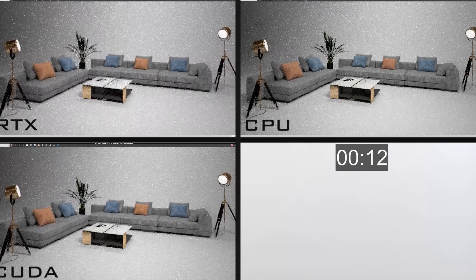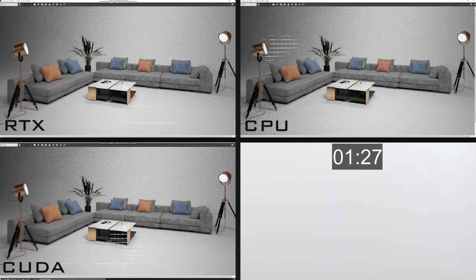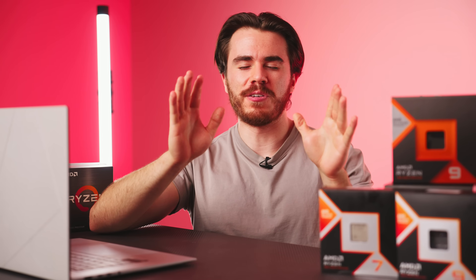The only people who should consider a 12-core Ryzen CPU are professionals doing CPU rendering applications who can't afford the 16-core — those are the only people who want 12-core CPUs. So with that out of the way, there will be no 12 or 16-core CPU upgrades in this video for gaming — they're pointless.